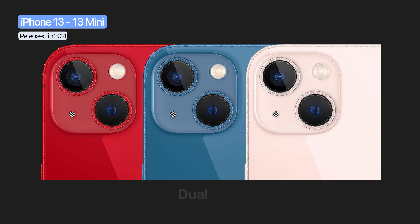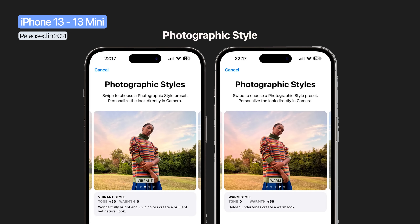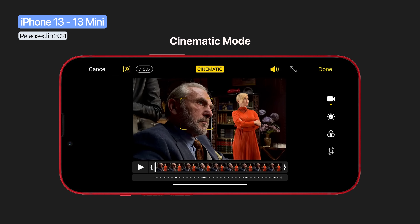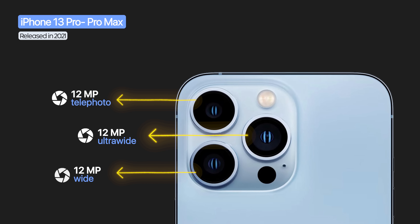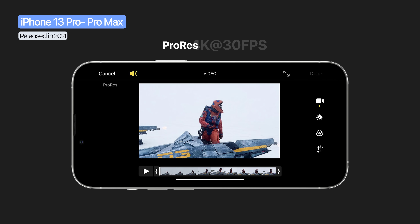The iPhone 13 models rearranged the dual 12 megapixel cameras diagonally and introduced photographic styles and cinematic mode at 1080p 30fps with rack focus effects. The Pro models had triple 12 megapixel cameras, each upgraded — ultra-wide added macro photography, telephoto offered 3x optical zoom, and all supported night mode. Video expanded with ProRes recording up to 4K at 30fps.